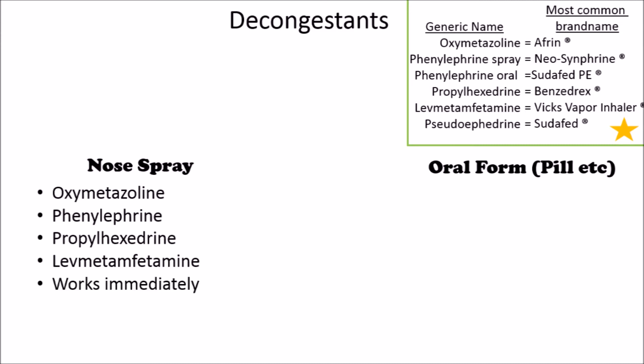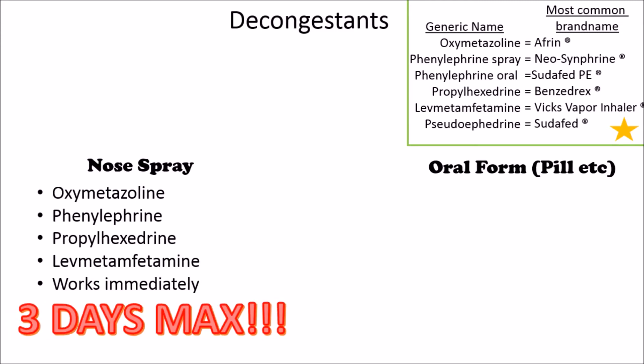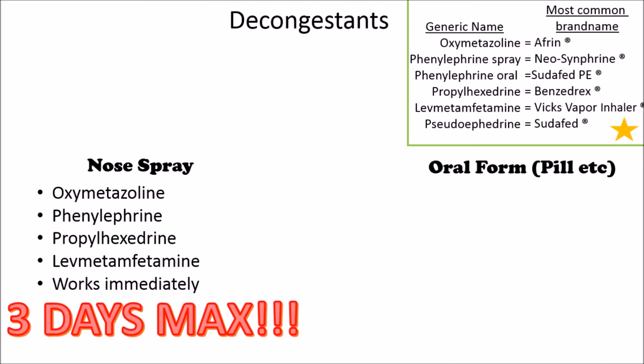All these work immediately to help dry up your congestion. But if you use them more than three days in a row, they will not only stop working — your nose will become even more stuffed up. So if you see any of these ingredients in your nasal spray, it's extremely important that you use it for less than three days.